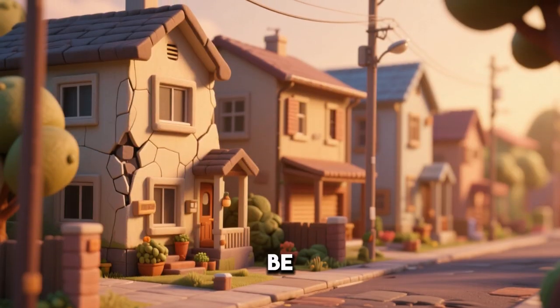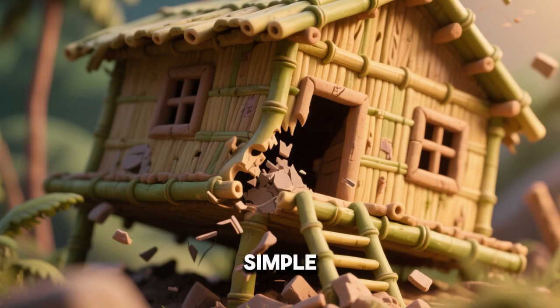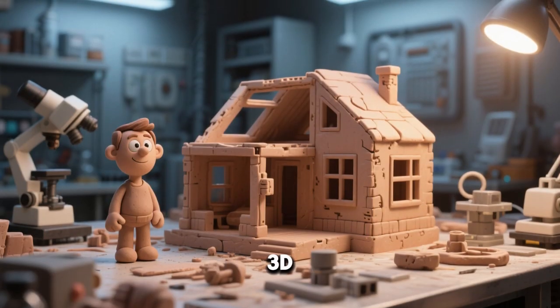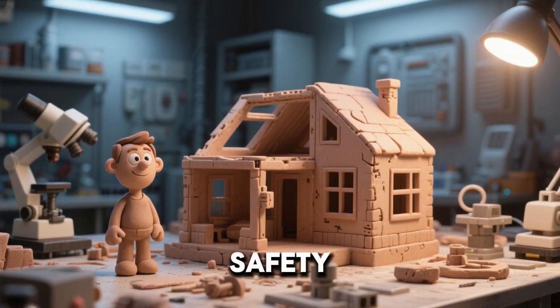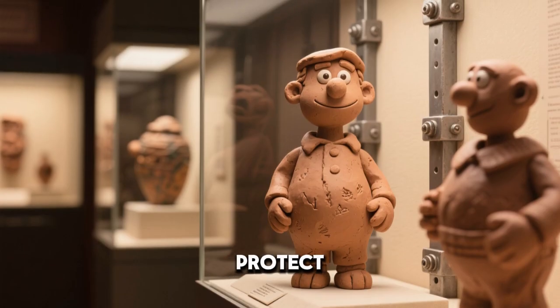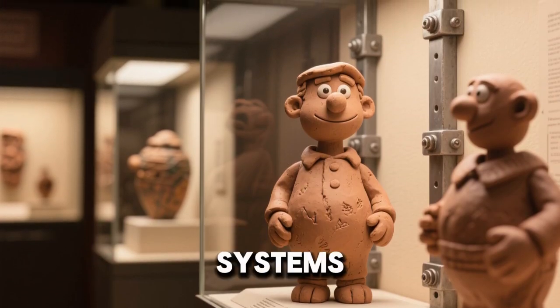Earthquake-proof houses can be affordable and safe. Simple bamboo houses can flex without collapsing. Innovative 3D-printed homes are being tested for safety. Some cities require retrofitting of historic buildings. Museums protect valuable artifacts with shock systems.